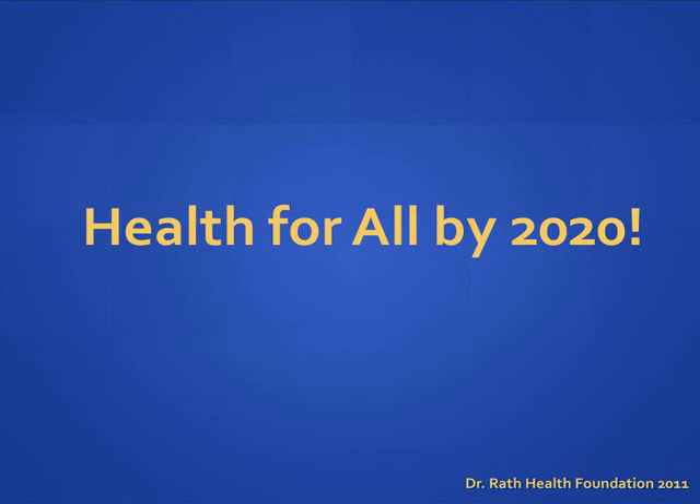We have reached the end of this short educational presentation. We hope that the information you learned will benefit you and those you love. If you have any questions, please ask the store personnel and they will be happy to assist you. We are convinced that if this knowledge is shared with people in communities around the world, we will reach our goal of health for all by 2020.